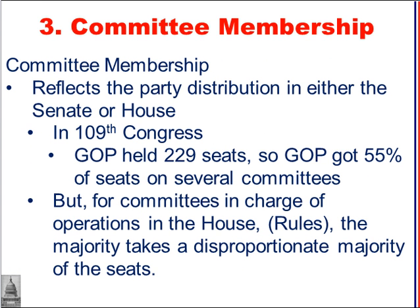Committee membership is reflective of the party distribution in the Senate or House. In the 109th Congress, the Republican Party held 229 seats, making them the majority party, so they received 55% of the seats on several committees. For committees more responsible for the operations of the House, like the Rules Committee, the majority party takes a disproportionate majority of the seats.